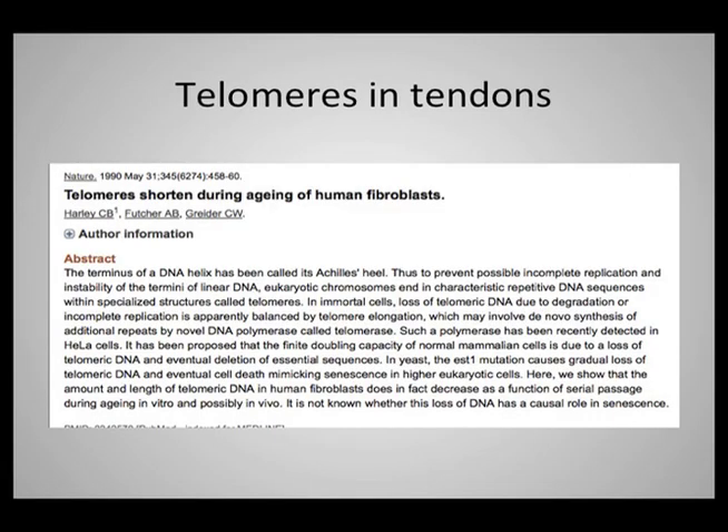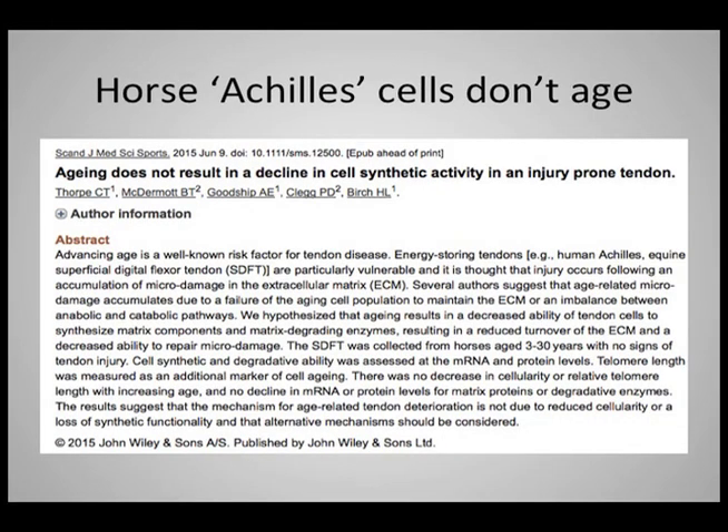There are a few studies of telomeres in tendons. One is by the eventual Nobel Prize winner Greider and her colleague Cal Harley, who is a friend and collaborator with TA Sciences. They chose initially to look at tendons and found that in mammalian tendons, the telomeres indeed shorten with time — though this was just a pilot study. Interestingly, when we look at the horse, which of course bears a tremendous weight on their analog — the equine superficial digital flexor tendon — this fascinating study from the Scandinavian Journal of Science and Sports looked at horses from 3 to 30 years to see whether the cells and telomeres in those tendon cells age.